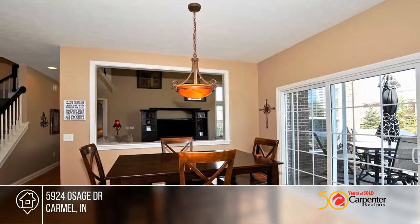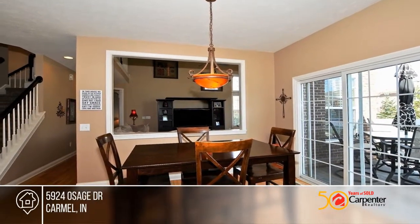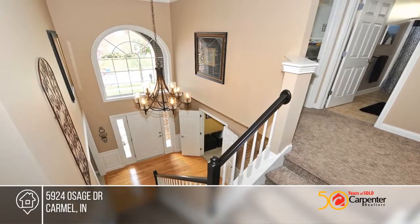The large master bath includes a double vanity, corner jacuzzi, separate shower, and dual walk-in closets.